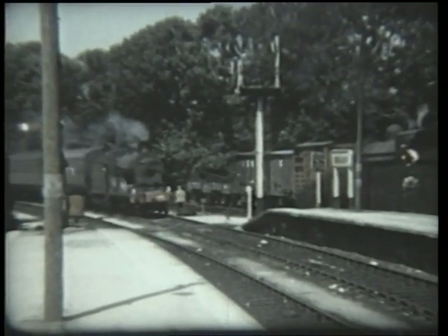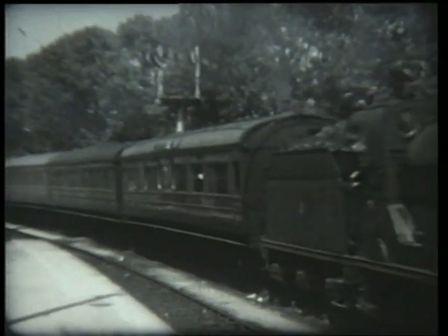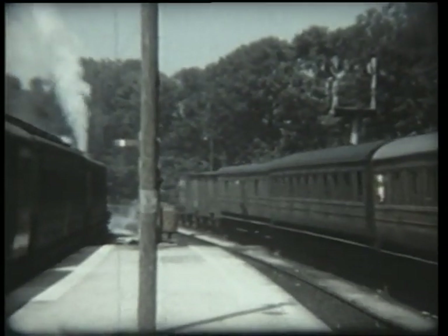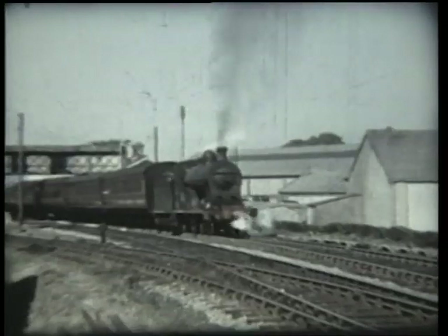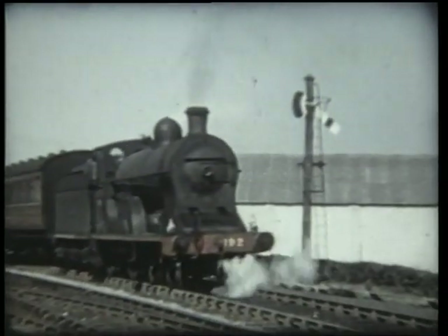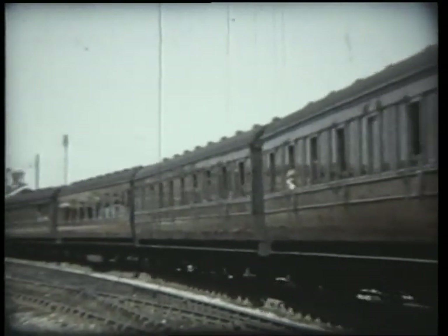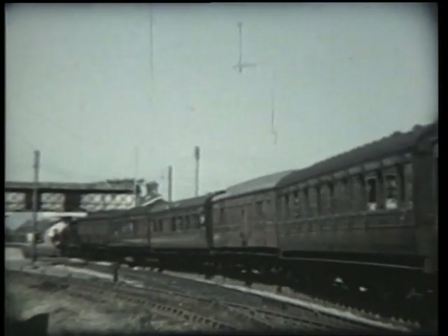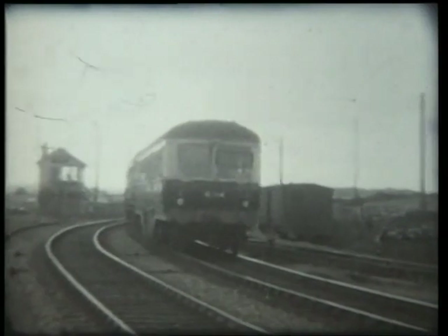At Omagh, the line from Enniskillen joined the Great Northern route from Belfast to Derry. A train from Derry arrives at Omagh station hauled by S-Class 4-4-0 number 171 Slieve Gullion, the only survivor of this most elegant class, now in the safe hands of the RPSI. Another S-Class is seen at Strabane, where number 192 Slieve Namon has the assistance of a banker to get her heavy train out of the station. From here the line climbed steadily for over 30 miles to the watershed of the Sperrins Mountains at a summit between Carrickmore and Pomeroy.